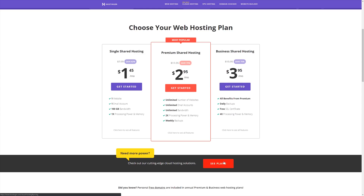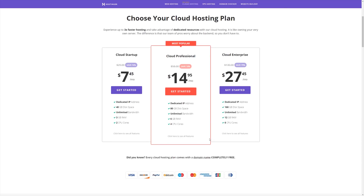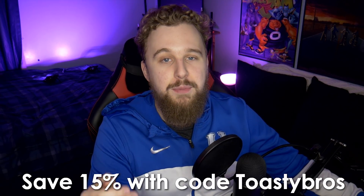Hostinger doesn't just provide web hosting. If you're somebody who's looking to expand into cloud computing, you have the option to buy cloud computing hosting using a dedicated server from Hostinger at also very affordable prices. And if you want to save a little bit of money, Hostinger was nice enough to hook up our viewers with a discount code — use code Toasty Bros at checkout and you will save 15% on your order through Hostinger.com.